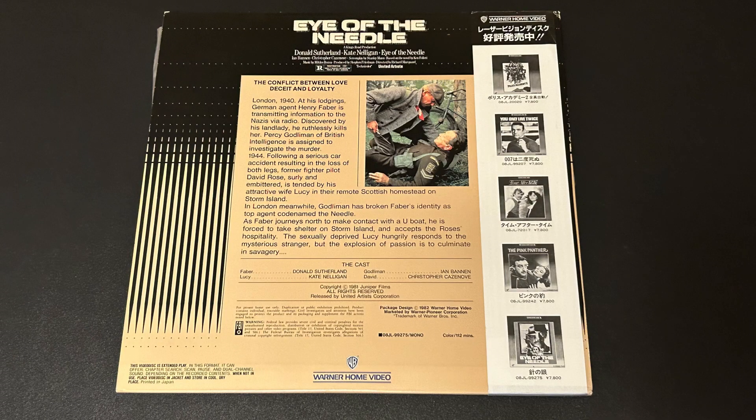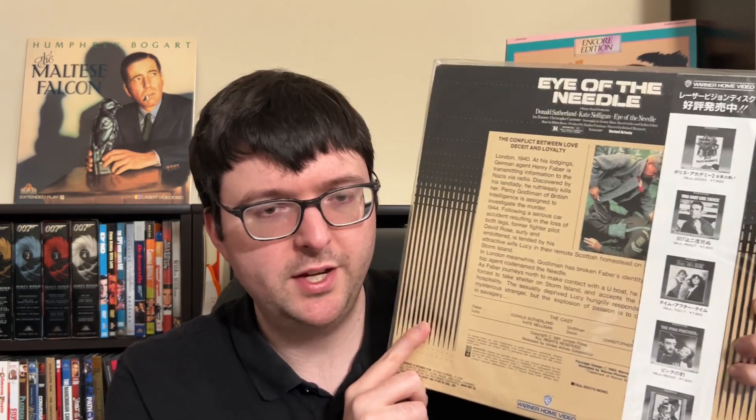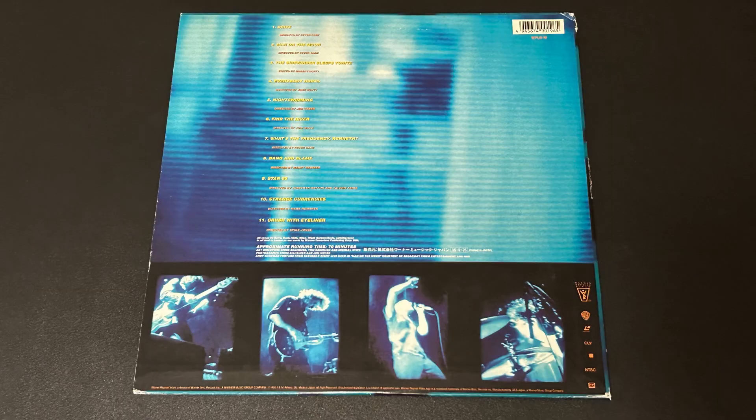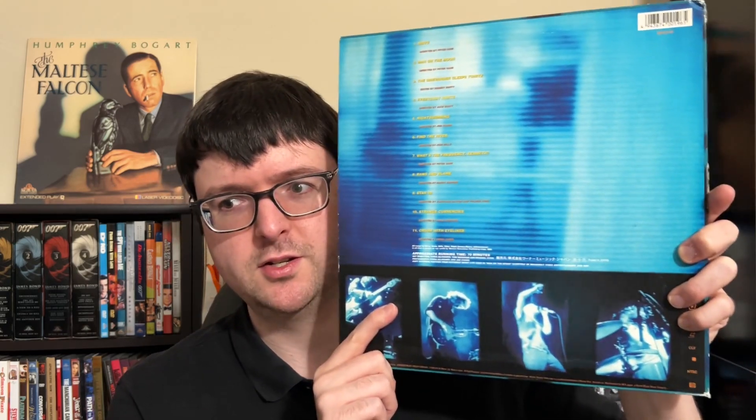Eye of the Needle is quite underrated and was the film that got Richard Marquand selected to direct Return of the Jedi, so it's important for Star Wars fans as well. It's one of the great WWII-set thrillers and still holds up really well. And because Luke knows I'm a giant lifelong REM fan, he sent me the Japanese pressing of the Parallel Videos collection — primarily videos from the Monster era. The US LD releases of REM video collections aren't super common, so Monster being one of my favorite records ever, I've always wanted the Parallel collection on LD.